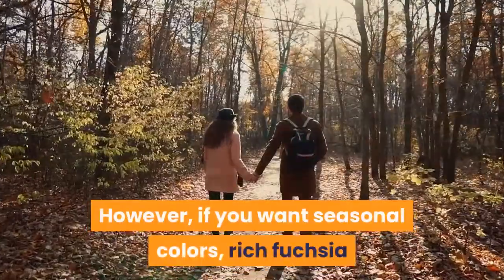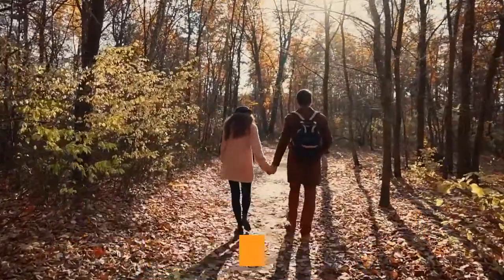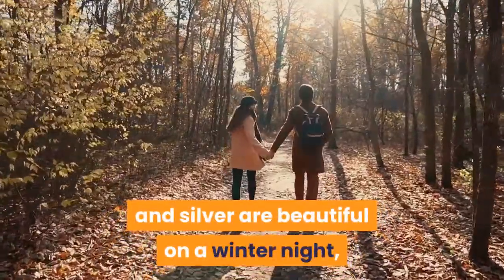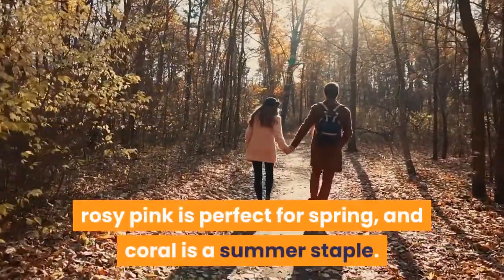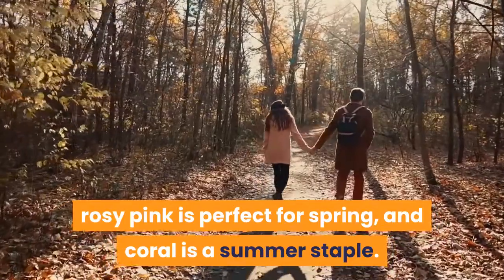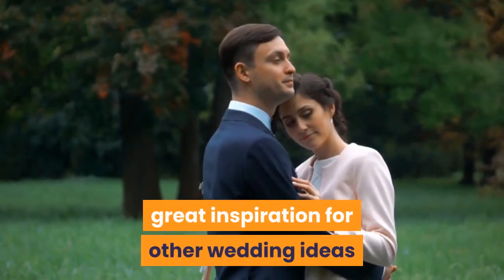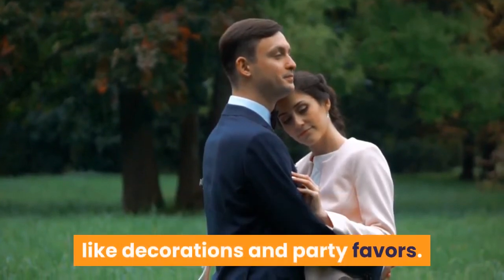If you want seasonal colors, rich fuchsia or jewel tones look great for fall, blush and silver are beautiful on a winter night, rosy pink is perfect for spring, and coral is a summer staple. A seasonal wedding palette can also provide great inspiration for other wedding ideas like decorations and party favors.